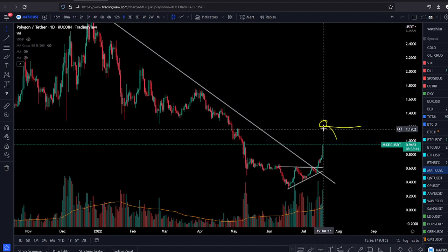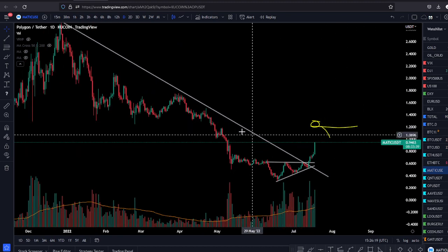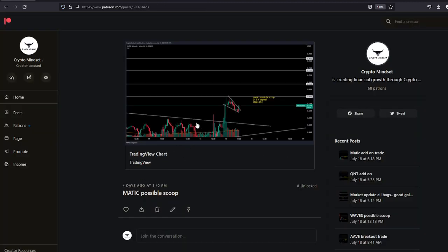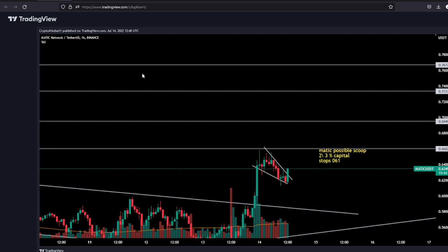Definitely like this video and subscribe to the channel. Let me share with you a trade we took in Matic in the group. Everybody got notified four days ago — you get an email notification — everybody bought here and we had add-ons all the way up. We bought at 66 cents, we bought more, and we bought at 63 cents.